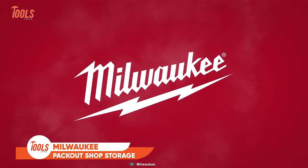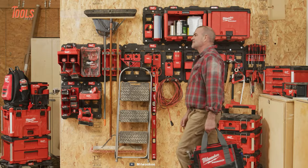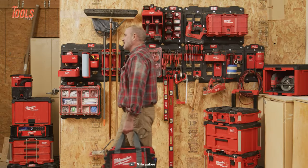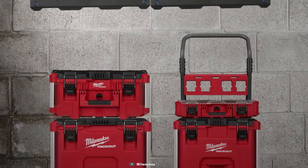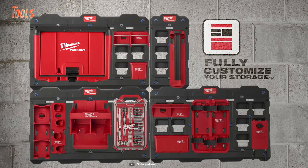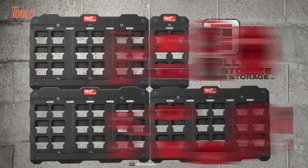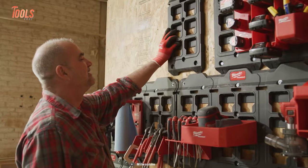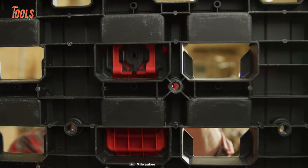Starting off with Milwaukee's Packout Shop Storage. This system introduces the unmatched versatility of the Packout lineup to workshops, offering over 25 customizable solutions including wall plates, hooks, tool racks, and cabinets. Engineered for utmost stability, these hooks and racks, when combined with Packout wall plates, ensure the most secure mounting.